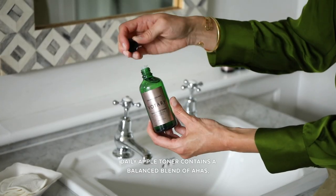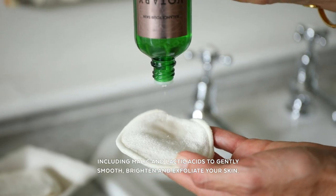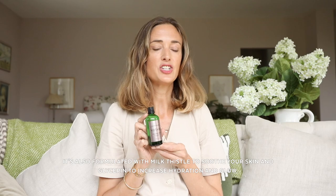Daily Apple Toner contains a balanced blend of AHAs including malic and lactic acids to gently smooth, brighten and exfoliate your skin. It's also formulated with milk thistle to soothe your skin and glycerin to increase hydration and glow.